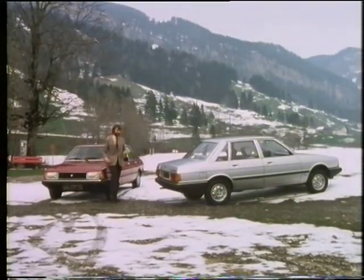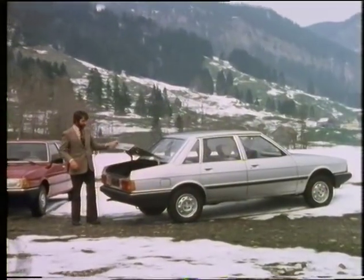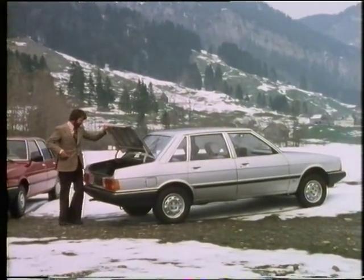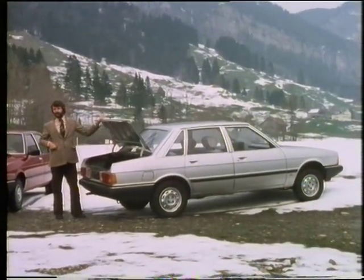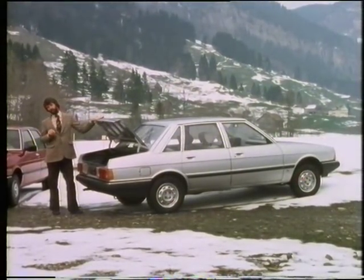Not that the Solara is simply an Alpine with a boot on the back, even though one must say it's a pretty impressive boot — it's 10 cubic feet. The car is really a new range, and it's aimed straight at one of Britain's best-selling models, the Ford Cortina.